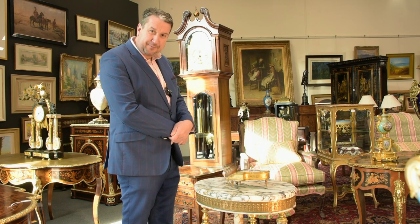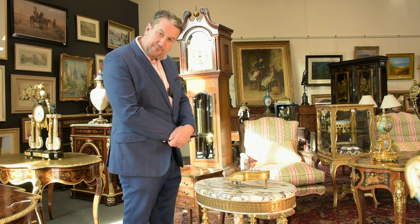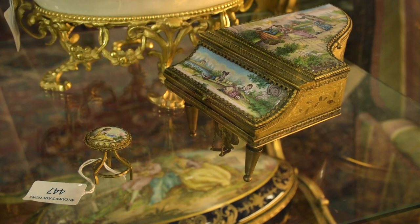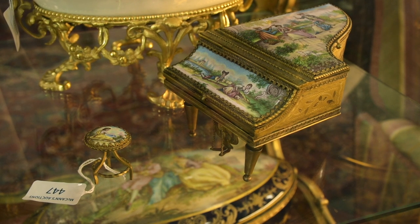Another delightful little item coming up on Sunday's auction is this beautiful Viennese enamel piano. Made in Austria around the turn of the century, all beautifully hand-painted enamel and fitted with a music box. It even comes with the little original piano stool.